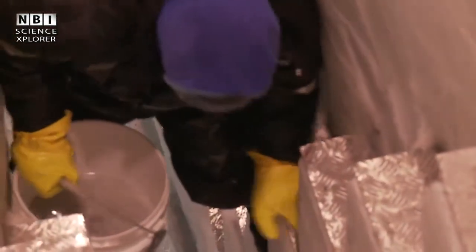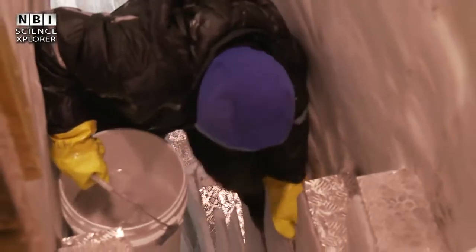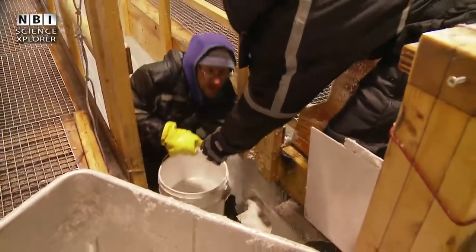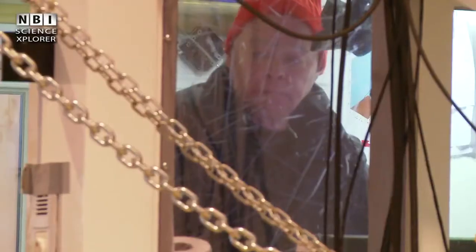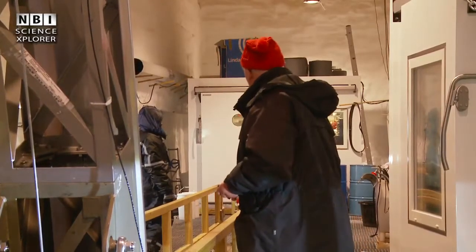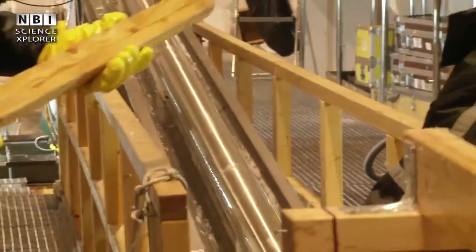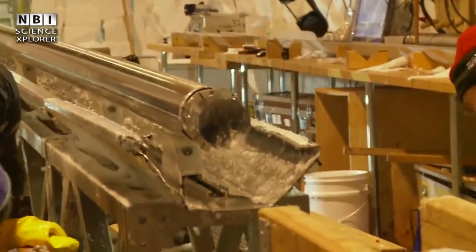In the field, you are not just a researcher — you are also involved in all of the practical work. As one researcher puts it: 'It's been eight years doing my PhD, and I'm shoveling crap on a Sunday morning with a hangover.' The ice core comes up to the surface at maximum length. But is it from the ice age, or is it perhaps ice from the previous warm period — the Eemian?